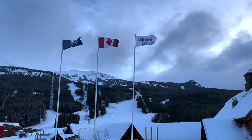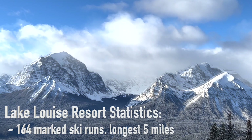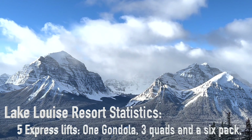Lake Louise Ski Resort has impressive statistics: 3,250 feet of vertical, 4,275 skiable acres, 164 marked ski runs, and the longest is 5 miles. The terrain is 25% beginner, 45% intermediate, and 30% expert. The resort has 8 lifts and 3 magic carpets. The 5 express lifts include 1 gondola, 3 quads, and a 6 pack.